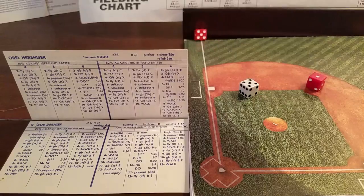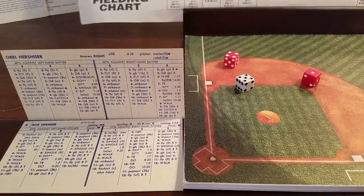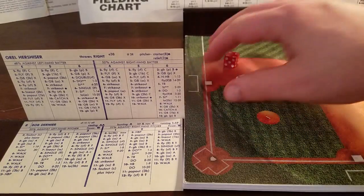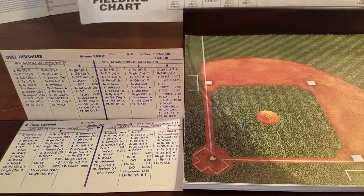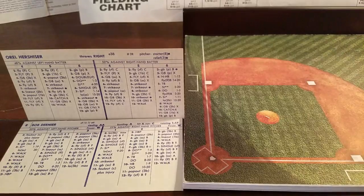It's a 5-5 — Hershiser against a right-hander, ground ball to shortstop X. Shortstop is Bill Russell, he's one of those 4s. It's a 4 — E28 — but it's a 20, so he gets a break and makes the play. One away as Dernier is out.